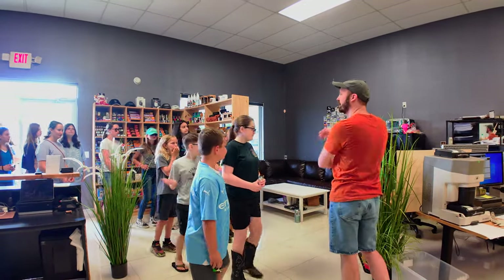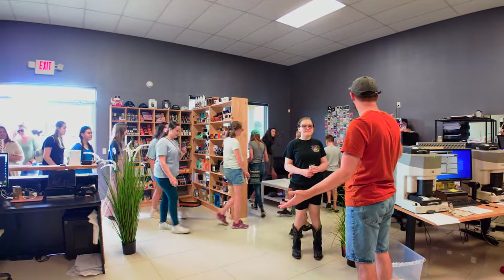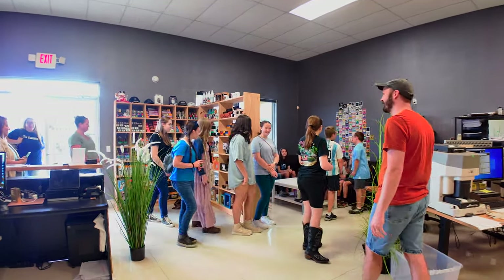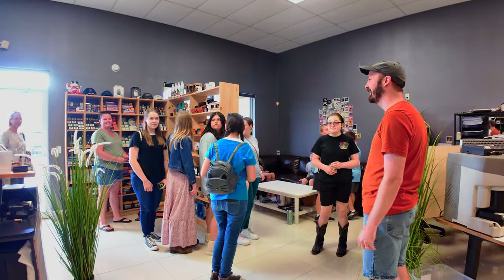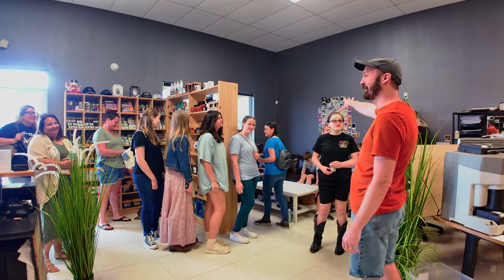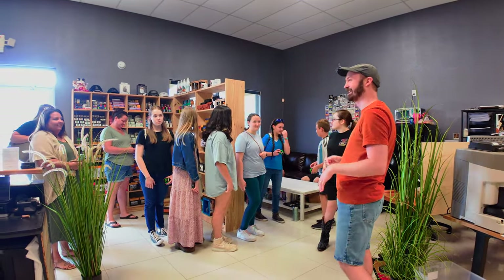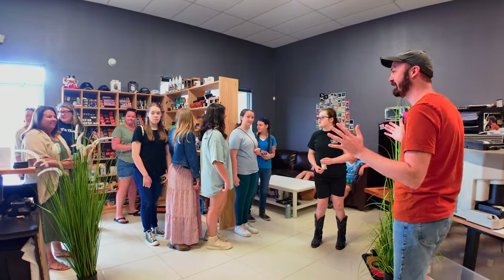Wow. Alright, who was here last time? Yeah, get comfortable. This is a much bigger group, I think. We actually have a little bit of a lounge area, so feel free. Parents can kick back if you want to sit during this field trip. Is this pretty much everybody? This is everybody.